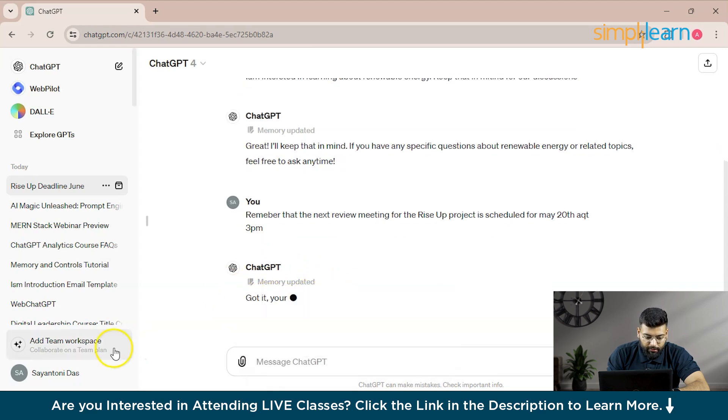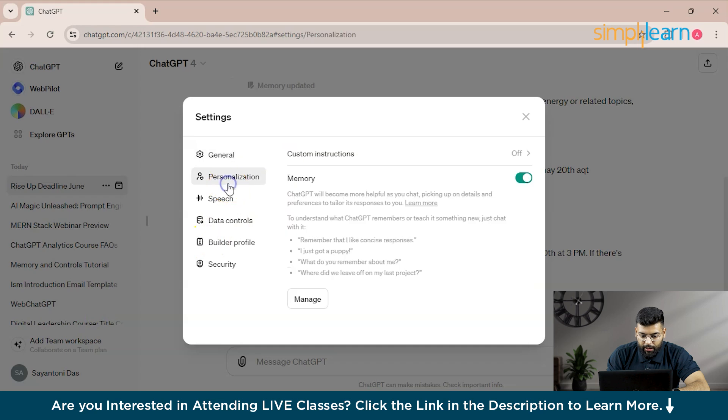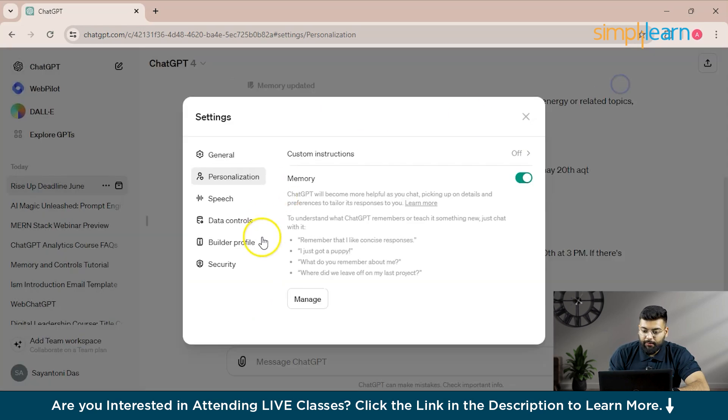You can go to Settings > Personalization and verify the memory has been saved. If you want to clear a specific memory, you can delete it from the Manage section.